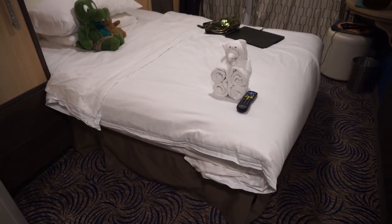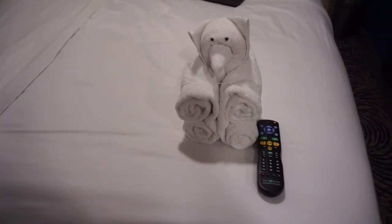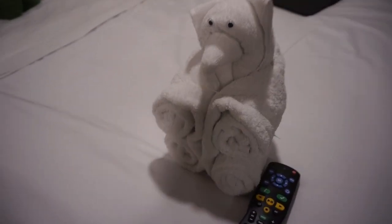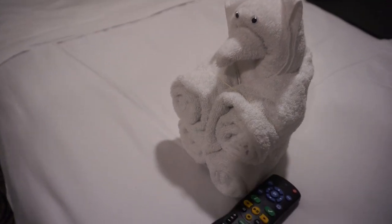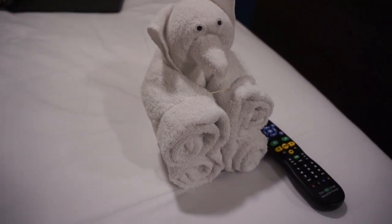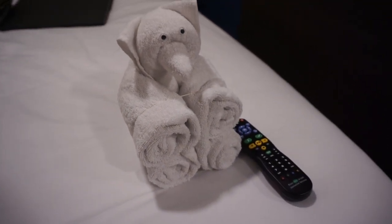I just came back from dinner and I have a towel animal friend. Oh, he's so cute. I think he's like a bear — I'm going to go with a bear, even though his nose is a little pointy. He's so adorable, and he has the remote. He's watching TV.